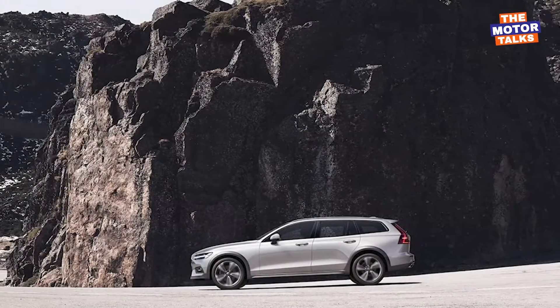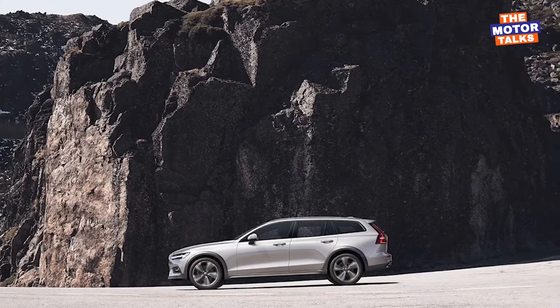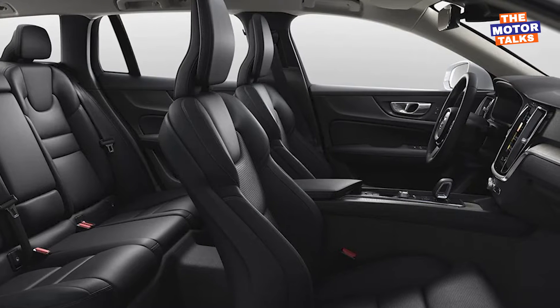The 2023 Volvo V60 and V60 Cross Country offer appealing exterior design, a sophisticated interior loaded with comfortable space, and SUV-like fun-to-drive capabilities.